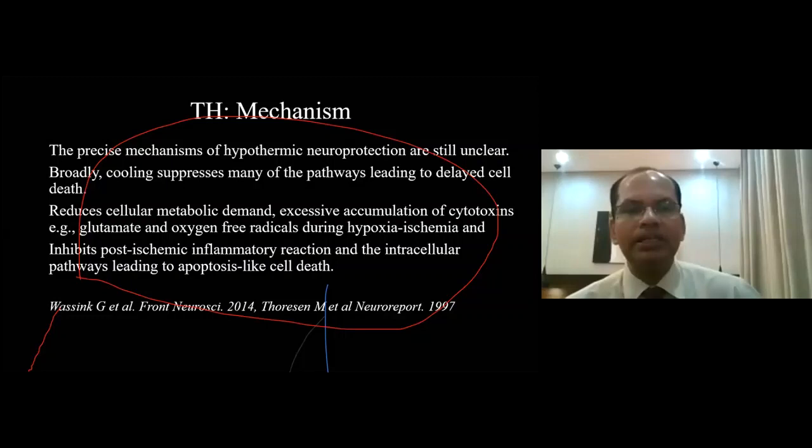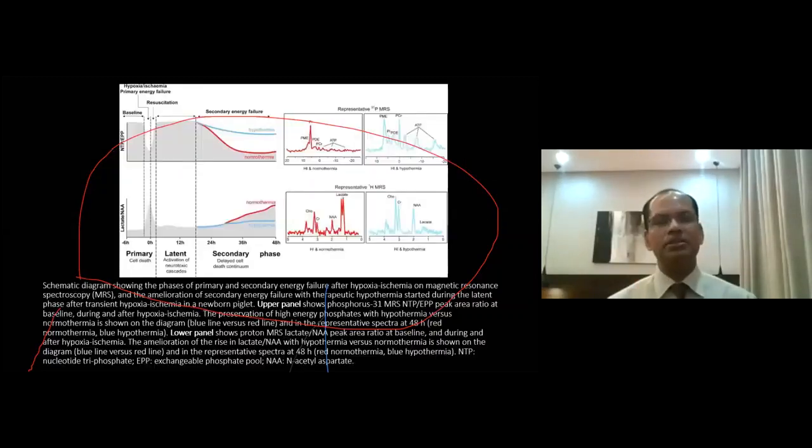This is a graphical representation of magnetic resonance spectroscopy showing two panels. This looks like a complex picture, but if you see carefully, things are not very difficult to understand. The upper panel shows the high-energy phosphate constituents in the brain, like NTP and PCr. You can see the red line and the blue line. The blue line represents the baby who underwent hypothermia, and the red line represents the baby who remained normothermic. We can easily see that the hypothermic baby's high-energy phosphate compounds in the brain are maintained at near-normal levels.